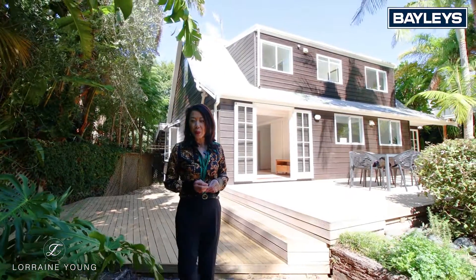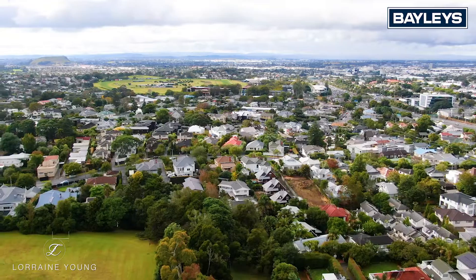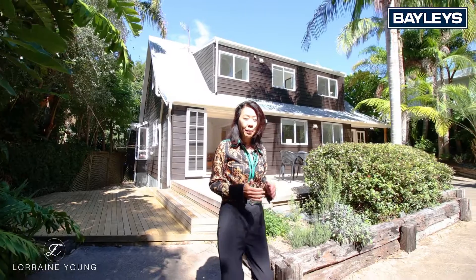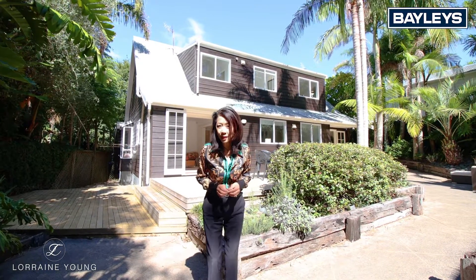Hi, I'm Lorraine Young from Bayleys East Remuera, and welcome to another beautiful home in Platina Street — one of Remuera's most sought-after neighbourhoods, not just for its school zones, but because this address wraps around Platina Reserve, with lawns you don't even have to mow.